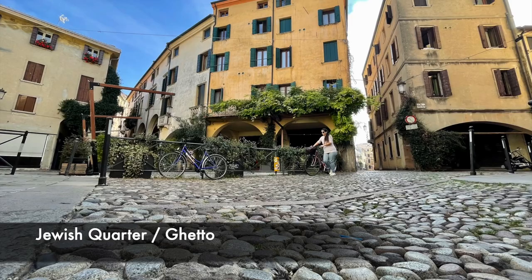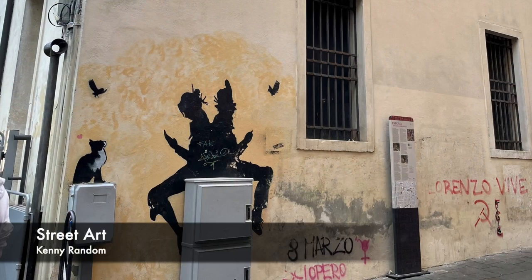It was fun to spot subtle street art, and some people visit especially to find the pieces of art around town.